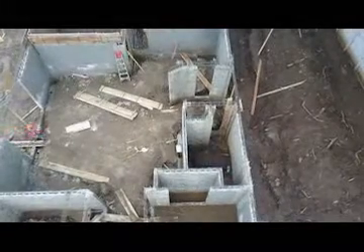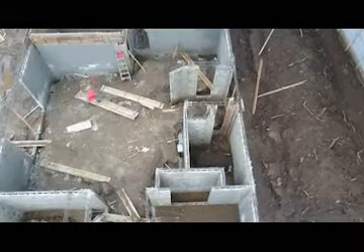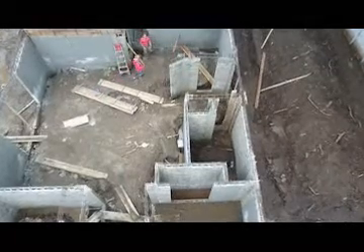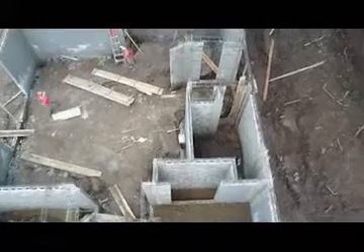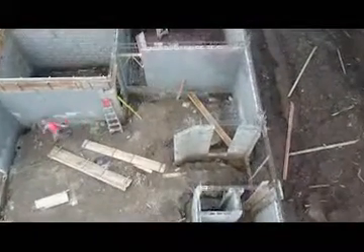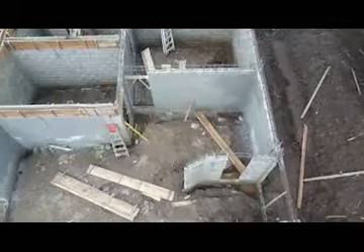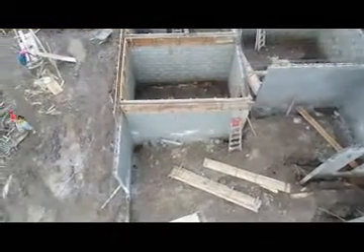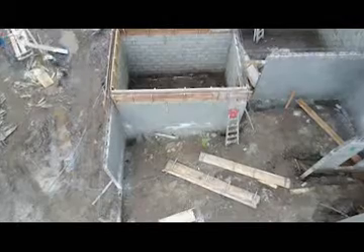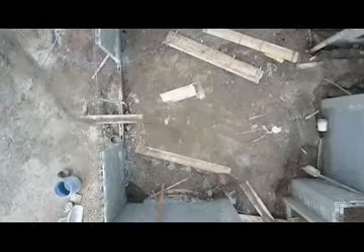This is the laundry room and pantry. This is the kitchen exactly here. The dining area is here, and this would be the living area here.